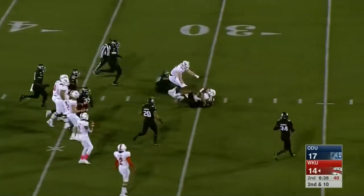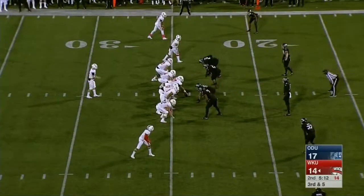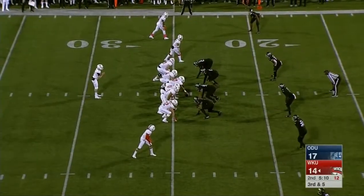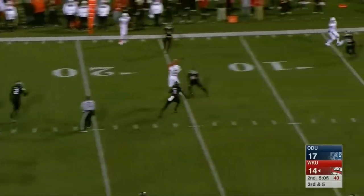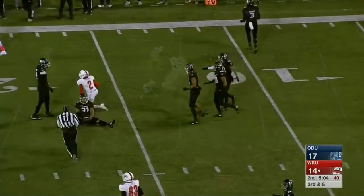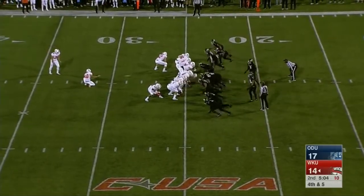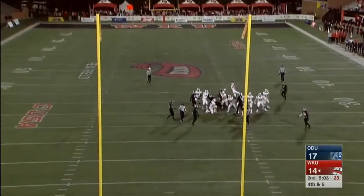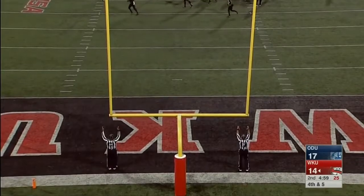Western Kentucky goes tempo with 70 yards rushing for the Hilltoppers tonight. A lot of room for Samuel, gets popped at the 30. Empty set here for Shanley on third and five — Shanley scans the field, high throw and it's incomplete. A 41-yard field goal attempt for Alex Rinella — he attempted his first one last week and missed from 50. And this one is good.